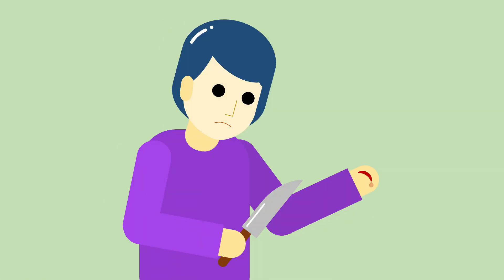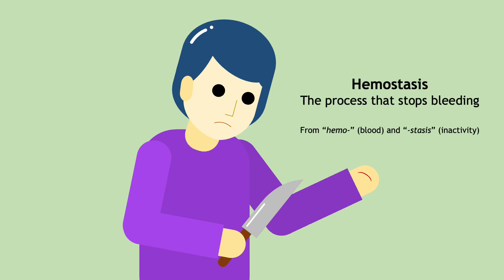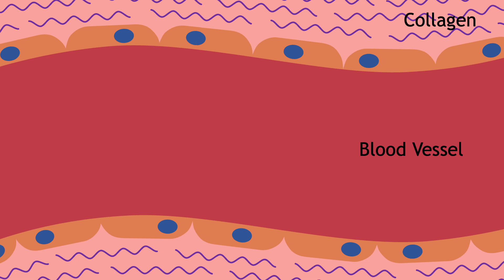You've accidentally cut yourself while making food for the holiday party! Not to worry though — soon the bleeding will stop on its own through a process called hemostasis. Let's zoom into the injury to learn how this happens on a microscopic level.